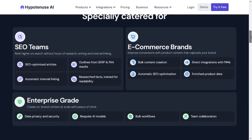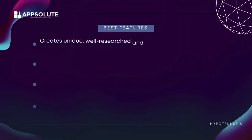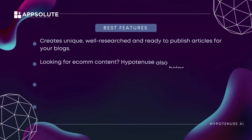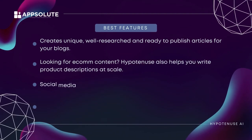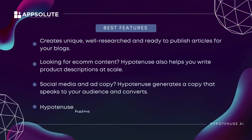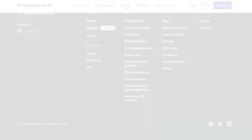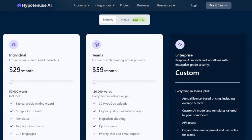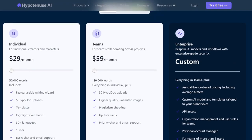Best features: creates unique, well-researched, and ready-to-publish articles for your blogs. For ecommerce content, Hypotenuse helps you write product descriptions at scale. It generates social media and ad copy that speaks to your audience and converts. It also helps you generate email and website copy in minutes that would usually take days to write. Pricing: Hypotenuse has a seven-day free trial with limited credits and three plans to choose from. The starter plan is $29/month or $24/month if you pay yearly.